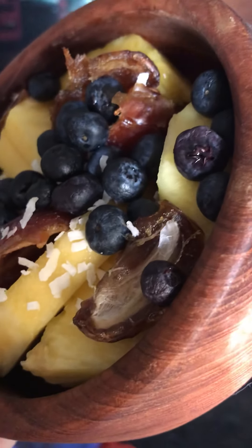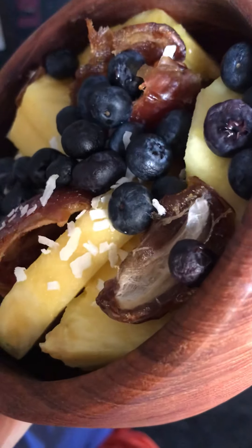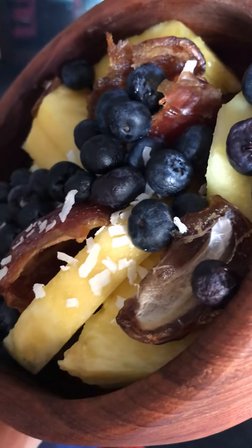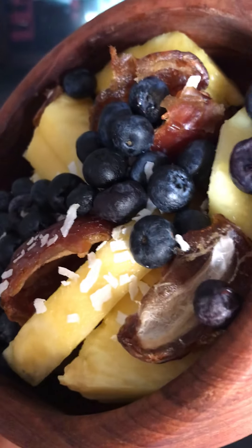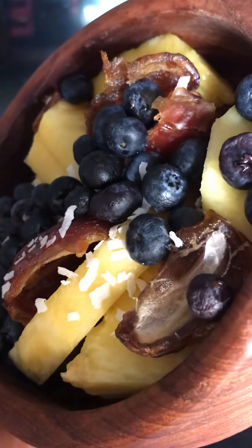I put on tamarind paste too. They say you only need a very small amount — like an eighth of a teaspoon for three people — and since I'm just one person, I used a pretty small amount.